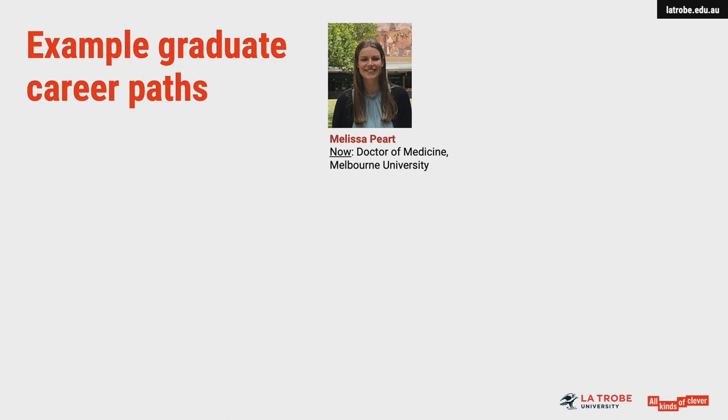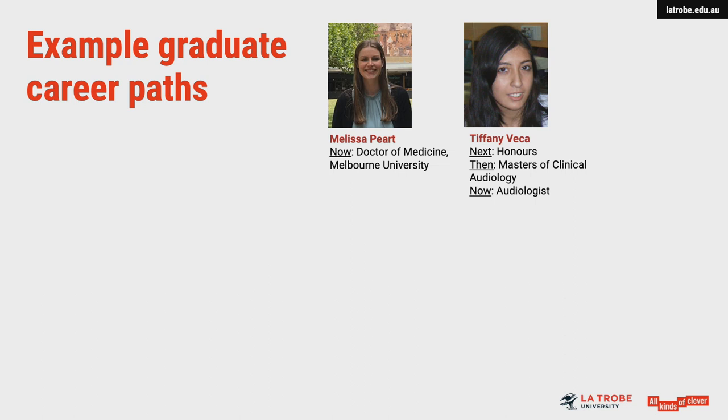Here are some examples of the career pathways our graduates have taken. Melissa is one of our 2019 graduates who's now doing postgraduate medicine — this is probably the most popular next step for our graduates. Others, like Tiffany, undertake allied health degrees and then obtain jobs after that, such as becoming a physiotherapist or, in Tiffany's case, an audiologist.